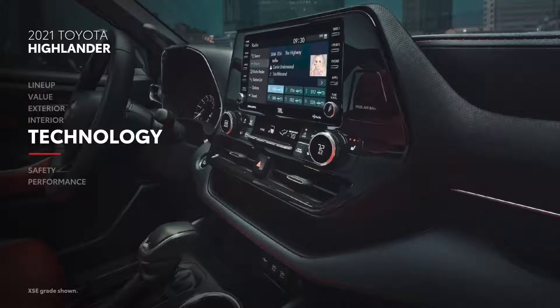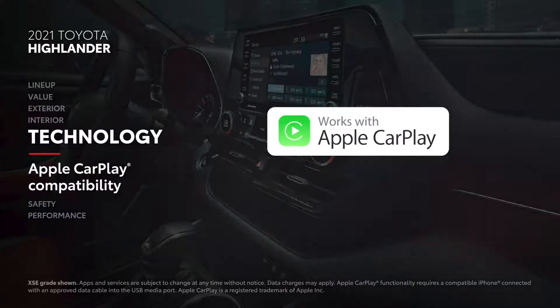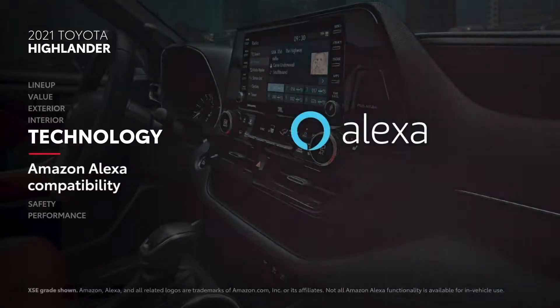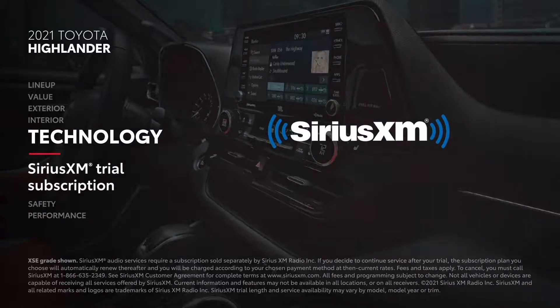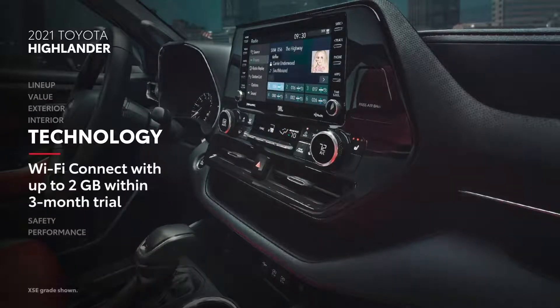Highlander's state-of-the-art multimedia setup brings concert-quality audio to the road. Every grade includes standard compatibility for Apple CarPlay, which connects drivers to Apple Music, Maps, Messages, and other favorite apps from an iPhone. Android Auto compatibility makes it easy to stay connected to Android devices, while Amazon Alexa connectivity keeps Amazon's digital assistant just a question away. Plus, there's a standard 3-month SiriusXM all-access trial subscription to more than 300 radio channels, and standard trials to Toyota's connected services including Safety Connect and Wi-Fi Connect on all grades.